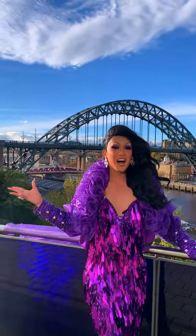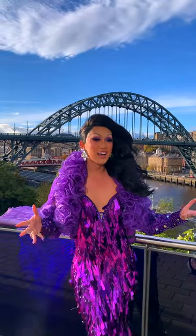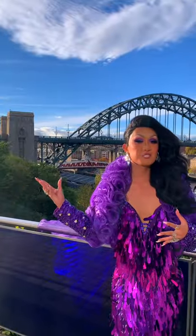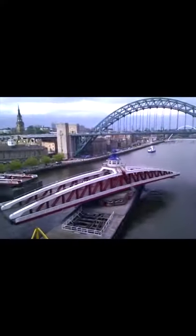Behind me we've got the Tyne Bridge, a very famous bridge whose arch is actually in the shape of a parabola and boats just pass underneath because it's so high up. Behind it we've got a swing bridge and another parabolic arch and it just swings open to let boats pass through.